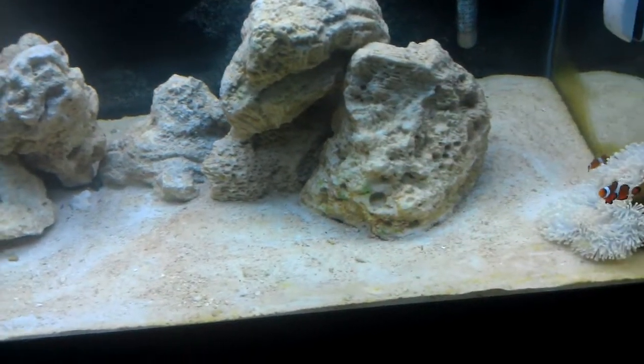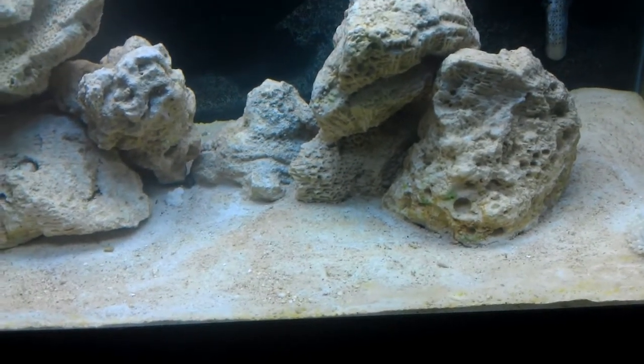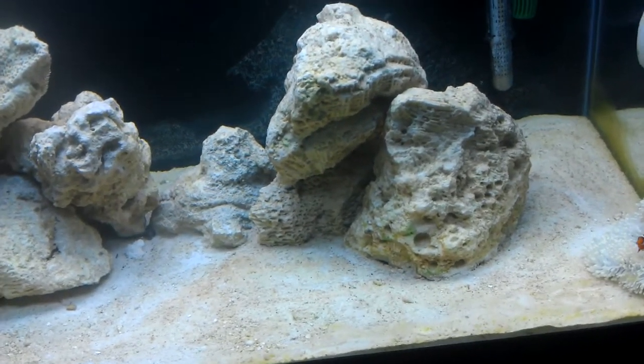What's up, YouTube? I just want to talk to you guys today about my woody breeder. This is an update.